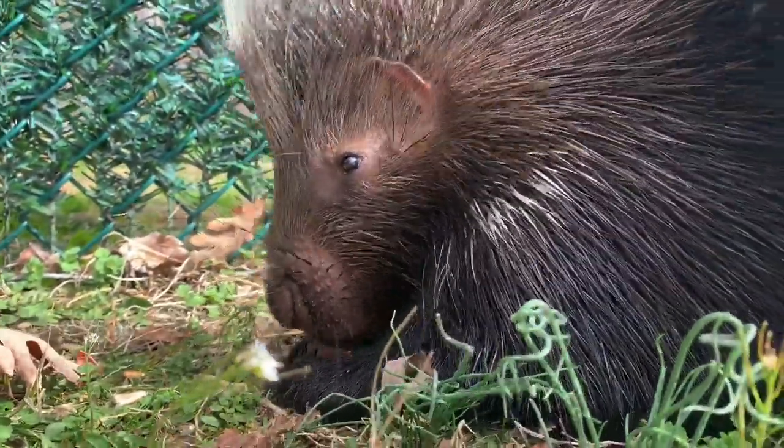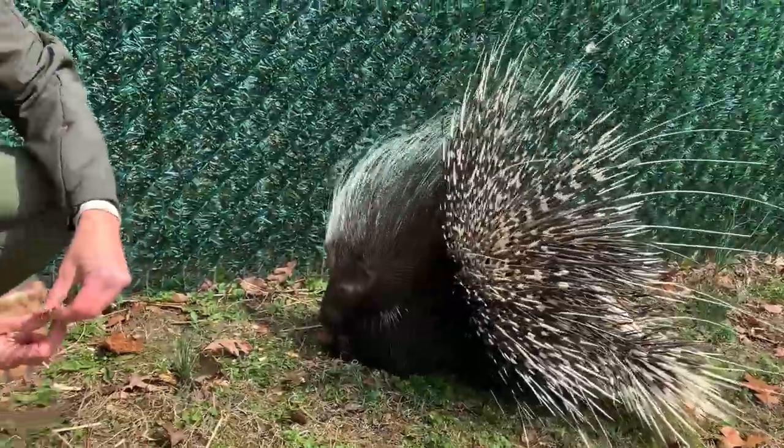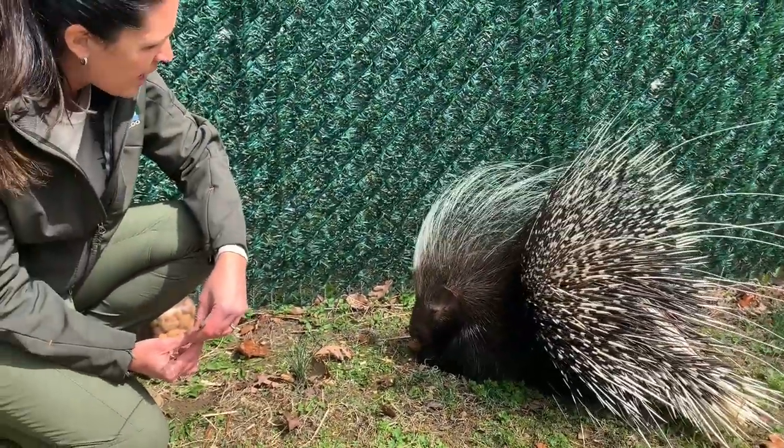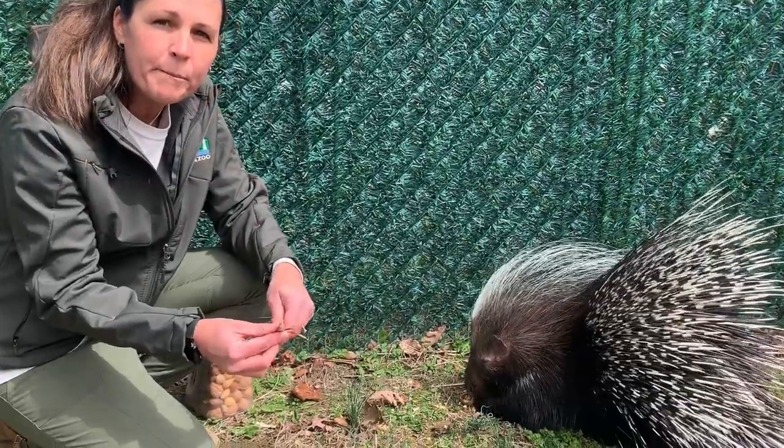The quills along his mohawk here are very fine — they almost just feel like coarse hair like we'd have on our head. And all of these quills are semi-hollow, so they're just a little bit porous.